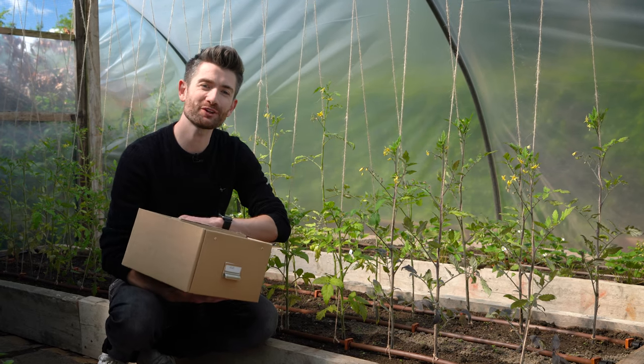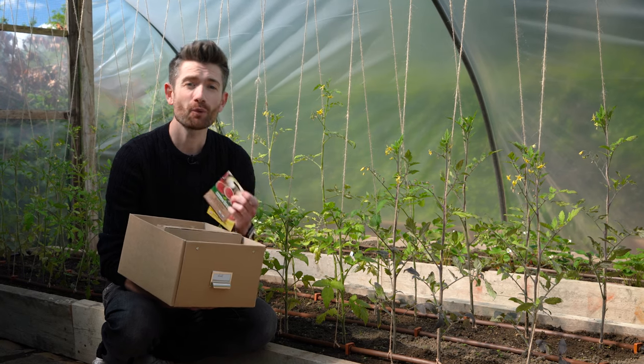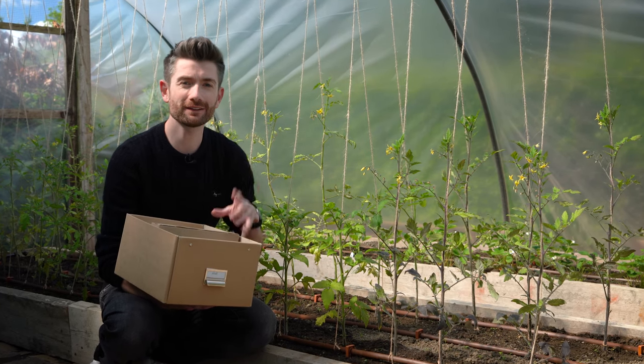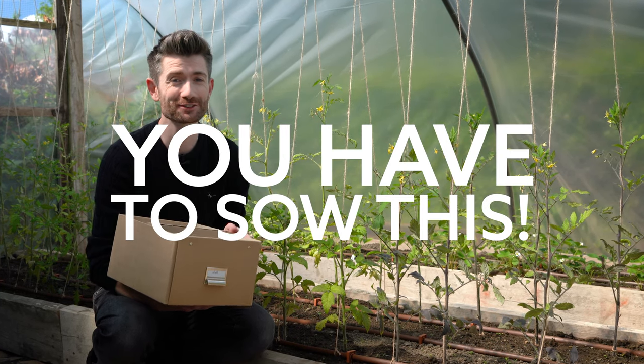What to sow in June? That's what we're talking about today, because maybe you're wondering what should I sow this month. Here's what I'm sowing this month, and I'm going to recommend one seed that if you sow nothing else, you have to sow this.